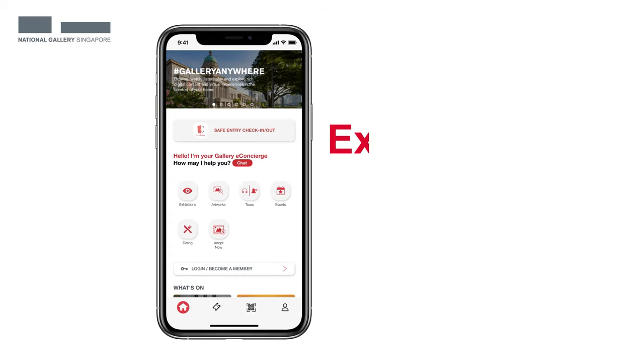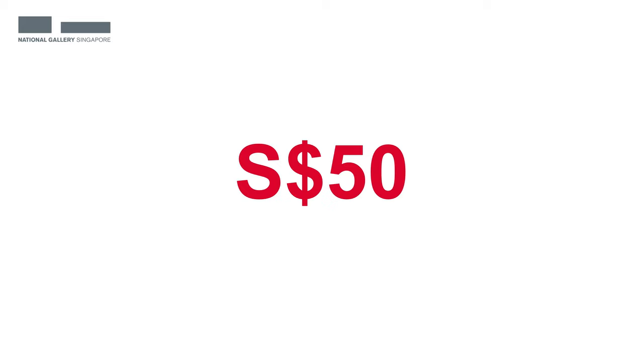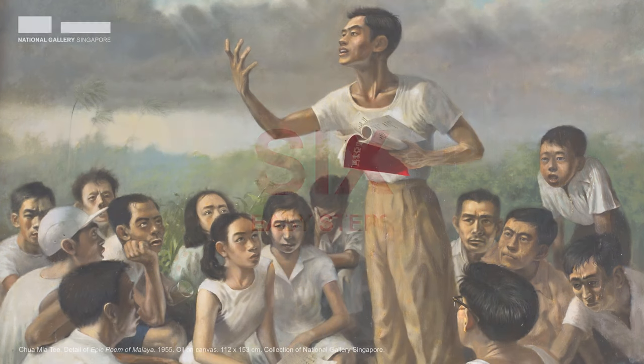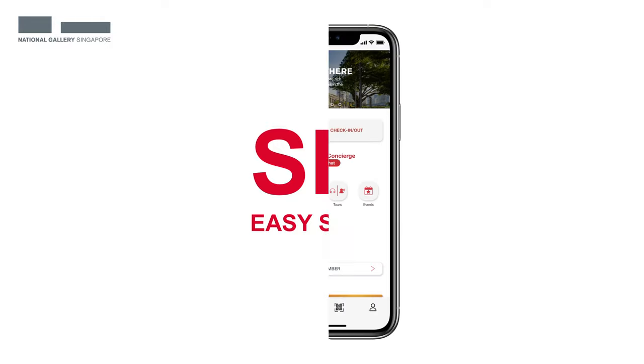The Gallery Explorer app is already your companion to all our experiences and more. And now we're introducing something new. From as little as $50, you can now own a piece of your favorite artwork. All it takes is just six easy steps from the palm of your hand. Here's how.